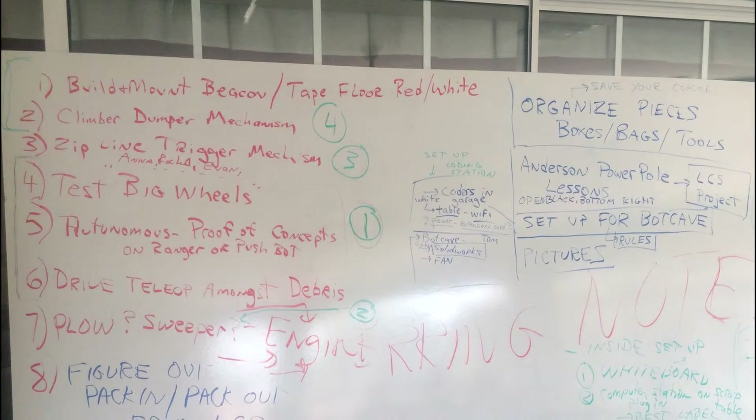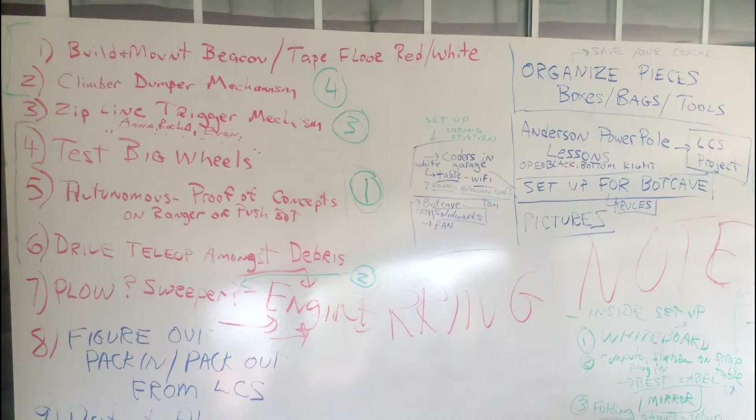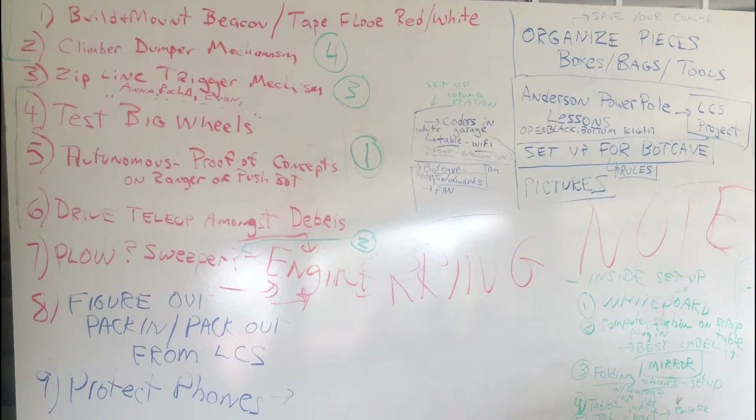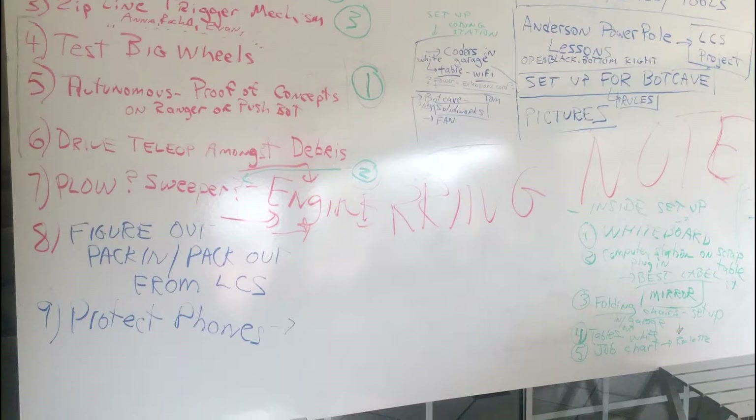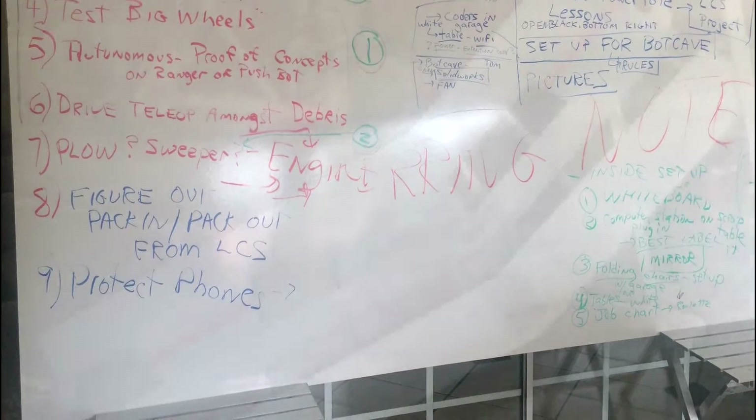We describe our game strategy as a basis for our design. Our first priority was analyzing scoring opportunities and ranking them by difficulty. Our strategy has both scoring objective and alliance supportive roles, and is flexible to work with different capabilities of alliance partners.